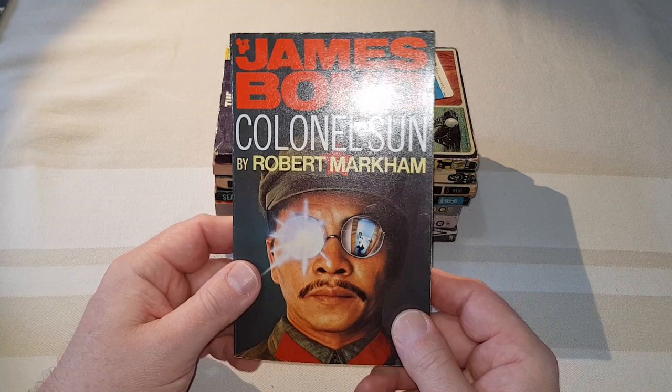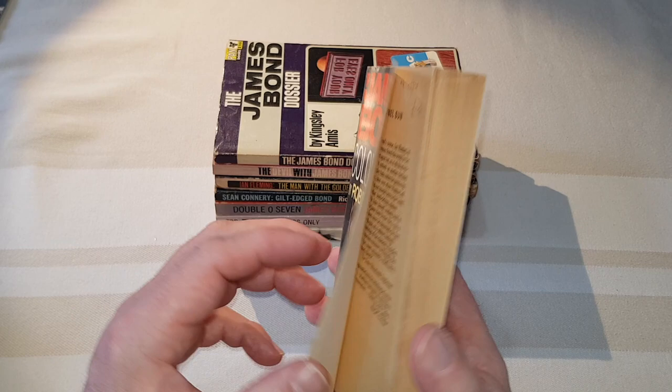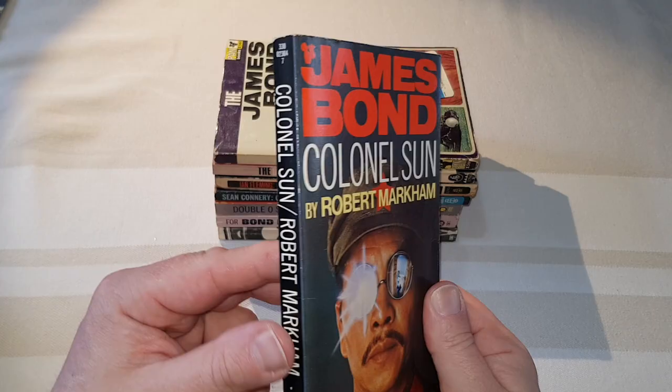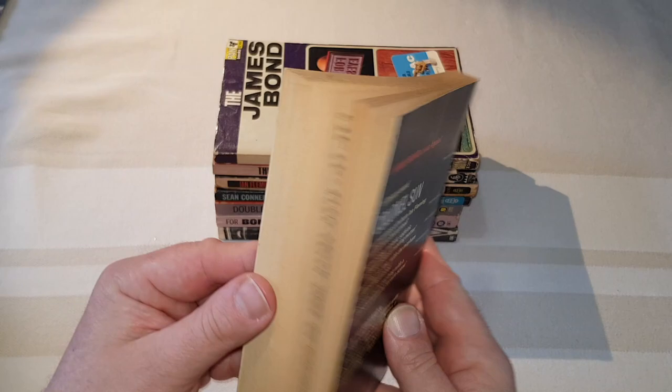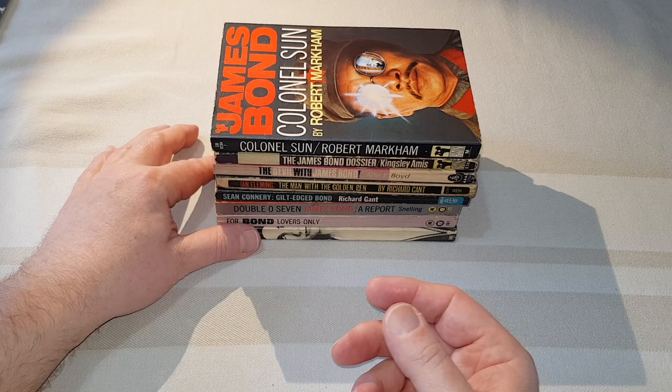This one is actually Robert Markham's — this is Kingsley Amis again, under a pseudonym. This copy was published in 1970, so right on the cusp of my collecting for Pan. It is a particularly nice edition, which is why I've got it. Not a bad book, this 'Colonel Sun'. If you've never read it, it's certainly in the style of Fleming. Recommended is Colonel Sun. Not the greatest jacket — the original Jonathan Cape jacket with a Salvador Dalí-esque cover is definitely the way to go on that one.